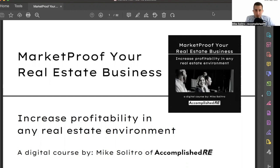Welcome to Market Proof Your Real Estate Business. If you have purchased this course, you likely are tired of the transaction treadmill and having your business directly tied to how the market is doing.